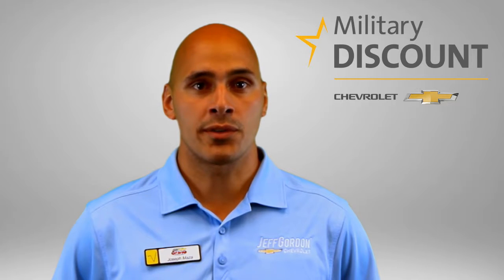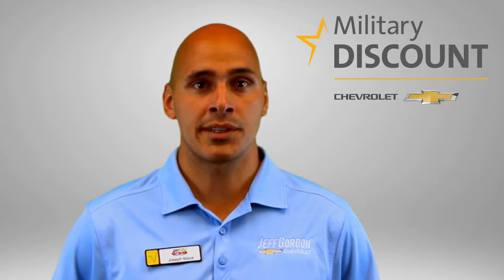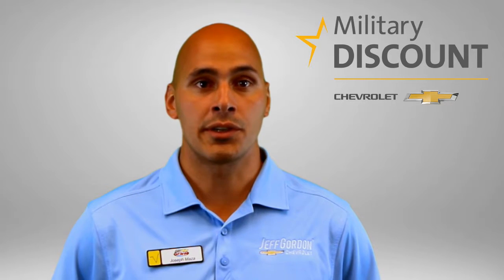As a veteran of the US Army, I'm proud to work for the brand that offers the best military discount in the industry, and at a dealership that shows its appreciation through its support for local military nonprofits.